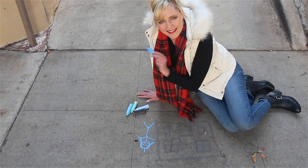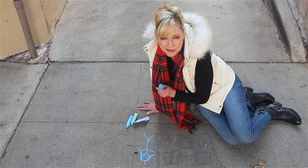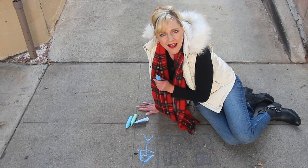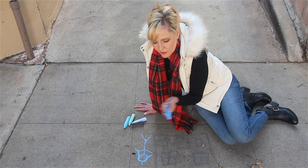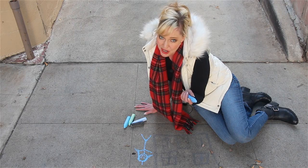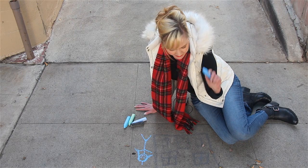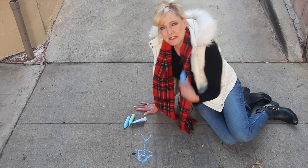Today we are at the Nightmare on Elm Street house on Genesee here in Los Angeles. It's a beautiful day and I thought, why not do a little sidewalk chalk drawing — like in Nightmare 4 when the little girl is doing her chalk drawing? I didn't put Freddy in this one though. Here's Alice. Let's go take a look at the house.